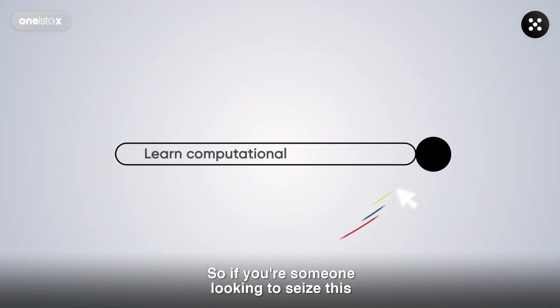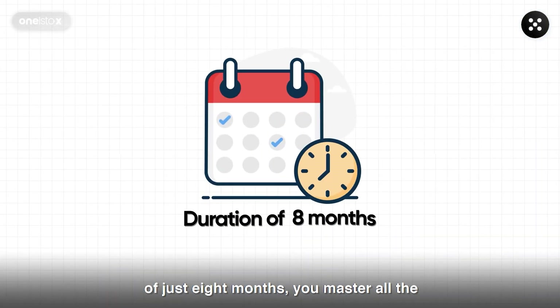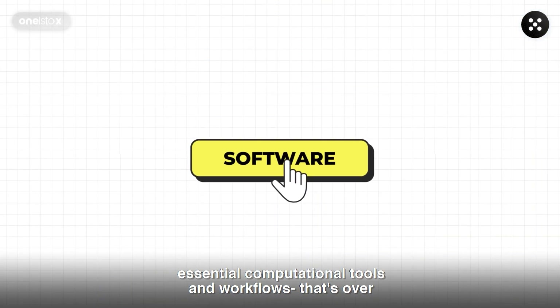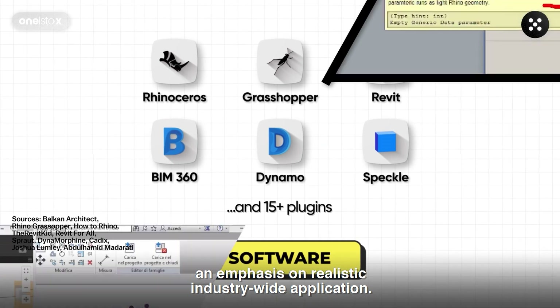So if you're someone looking to seize this gigantic opportunity, you've come to the right place. At 1s2x, in a span of just 8 months, you master all the essential computational tools and workflows — that's over 6 software and more than 15 plugins, learnt with an emphasis on realistic, industry-wide application.